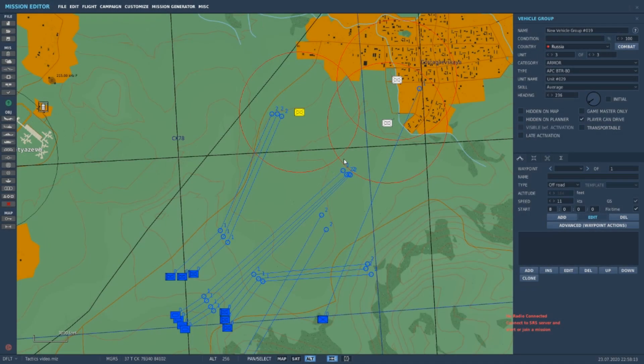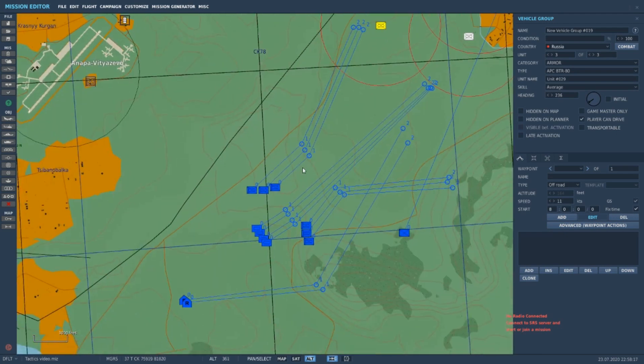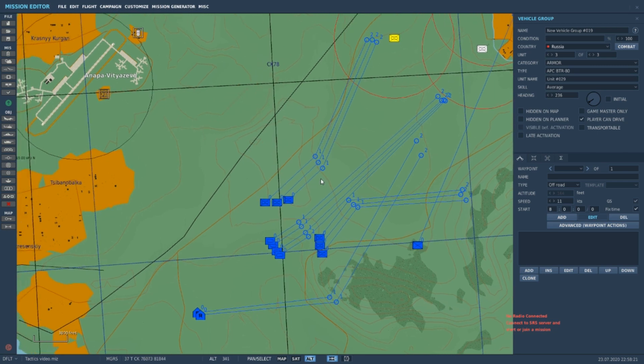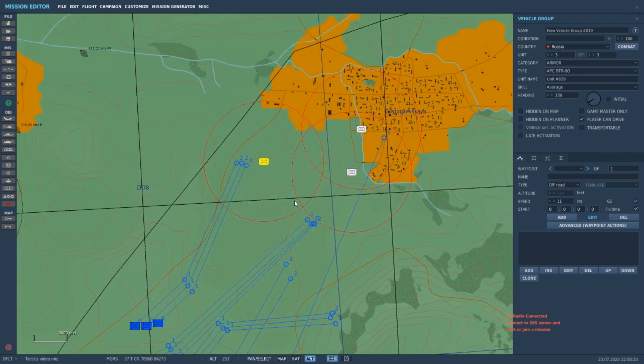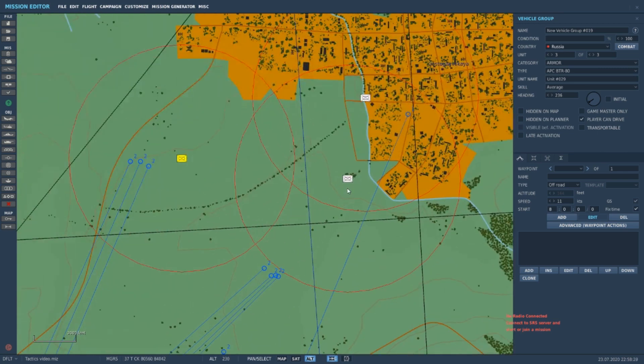Alright guys, Kazmo here back with you for another tactics video. This time we're going to talk about security operations. Last time we covered reconnaissance and different types of reconnaissance, and this one we're going to talk about what I like to call counter reconnaissance, but also security operations.